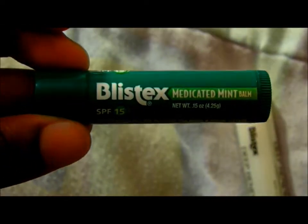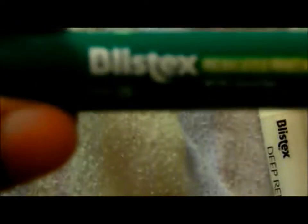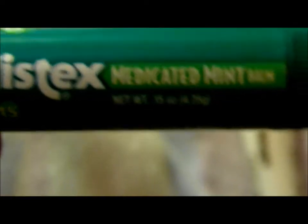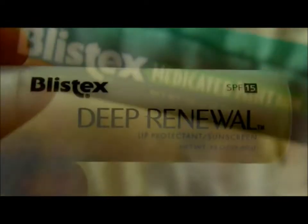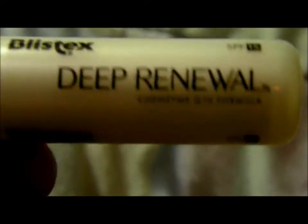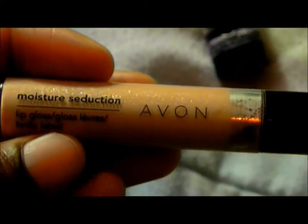Starting with moisturizers — my all-time favorite is the Blistex Medicated Mint Moisturizer. I really love this stuff, and it has an SPF of 15. This is my favorite. The Blistex Deep Renewal I usually use at night, and then the Medicated Mint during the day. These are the only two moisturizers I really put on my lips and I love both.